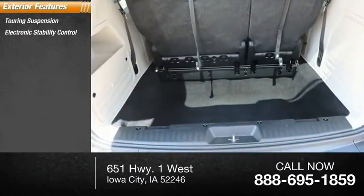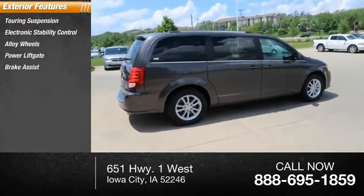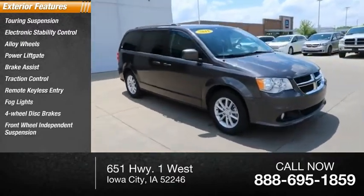Touring suspension, electronic stability control, alloy wheels, power lift gate, brake assist, traction control, remote keyless entry, fog lights, four-wheel disc brakes, front-wheel independent suspension.